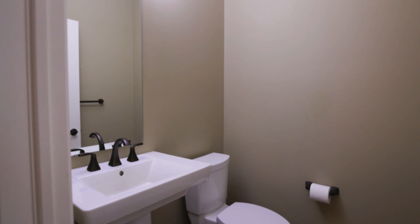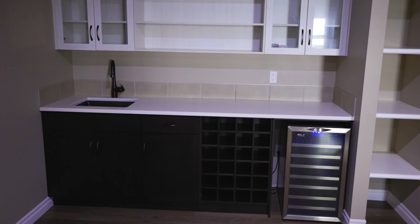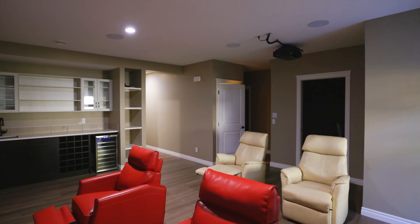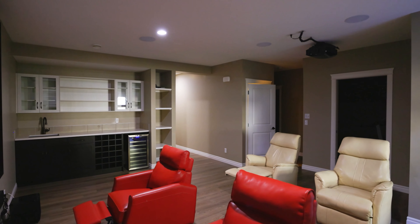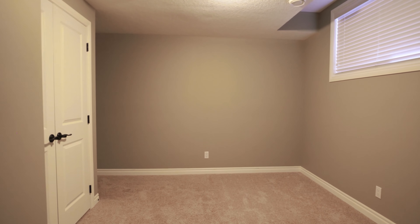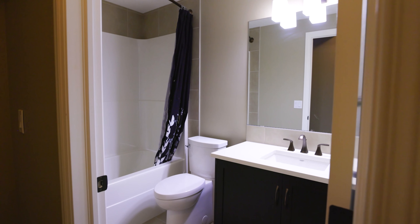This walkout basement comes equipped with a wet bar with tons of storage availability for your beverages and also a wine fridge. The rec room is spacious and allows for versatile use of this space. There's also a conforming legal bedroom and two offices located downstairs.